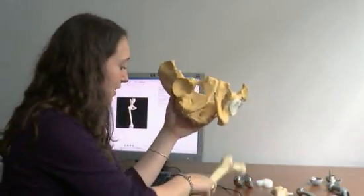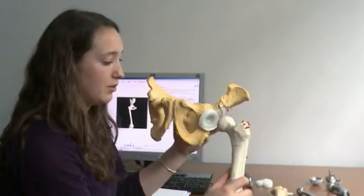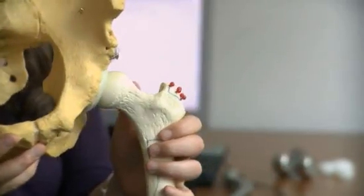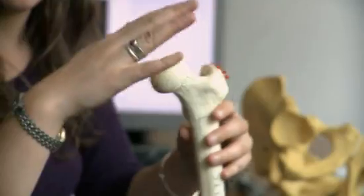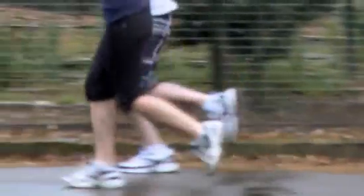This is the lab where I'm working and I'm developing a model to test implants for hip replacement surgery. Here I have a pelvis and this is the femur. Normally these will go together like this. When you get arthritis the cartilage wears away and the two surfaces come together and rub against each other, creating a massive amount of pain.